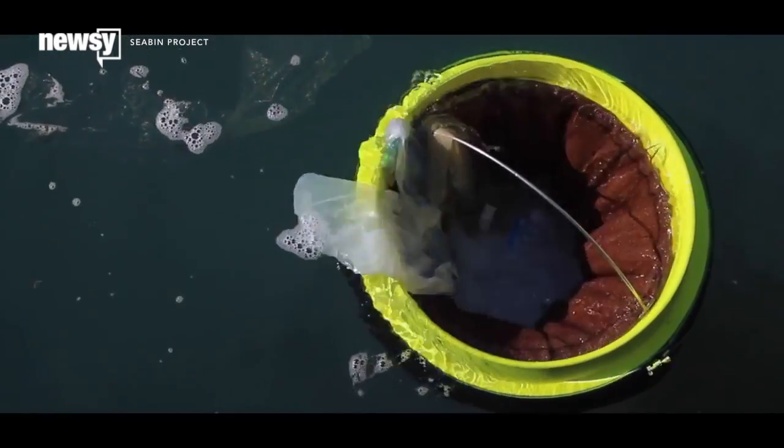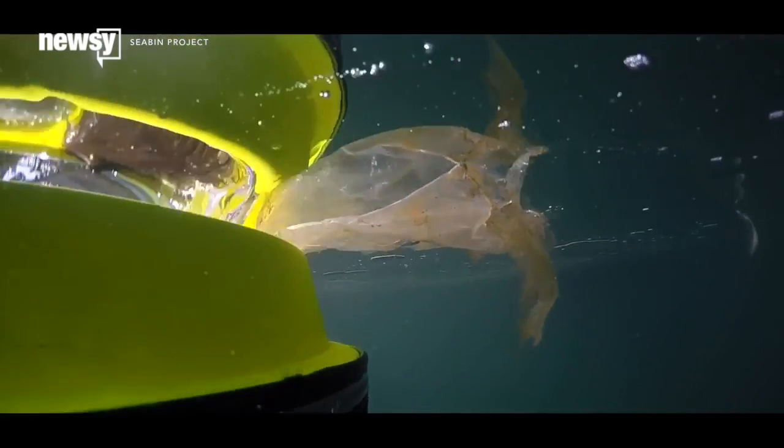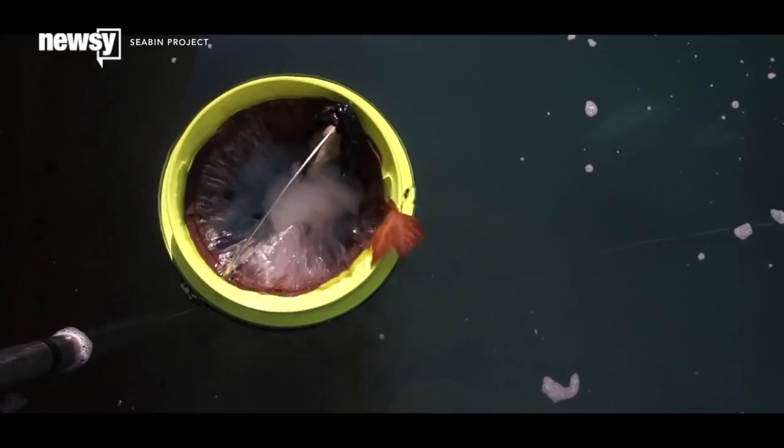It's an invention called Seabin, created by two Australians. It sucks in debris, filtering water out. And because the Seabin floats on the surface, fish aren't harmed.